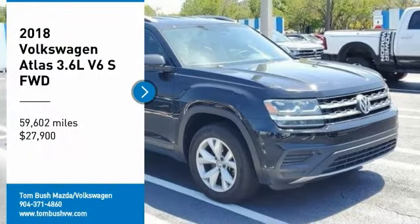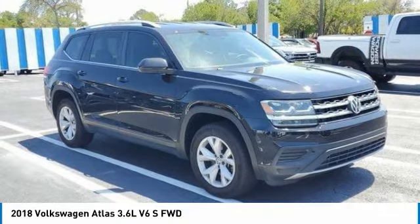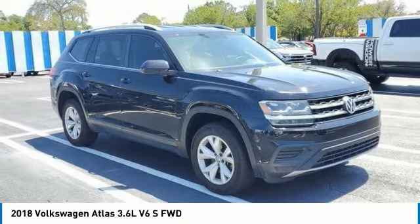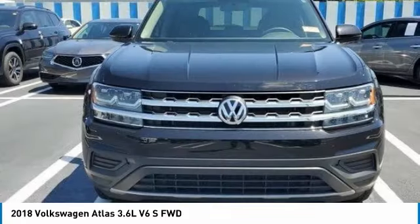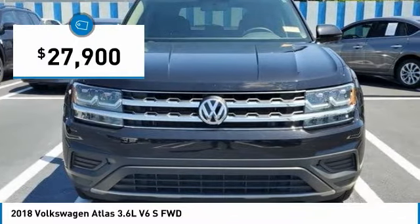Stop by and take a look at the 2018 Atlas. The Volkswagen Atlas provides you all the flexibility you'd expect from a crossover vehicle with three rows of seating. The Atlas also features the latest in audio and safety technologies and is priced below $30,000.